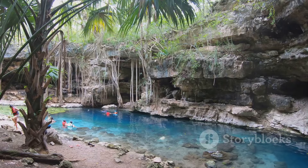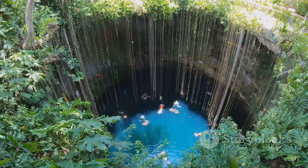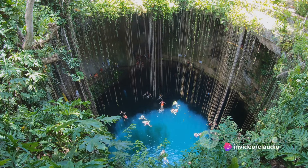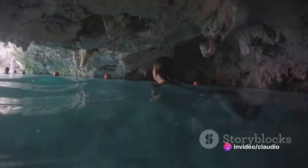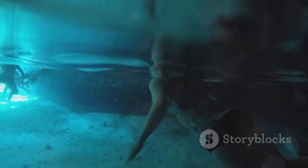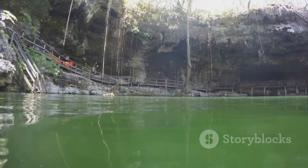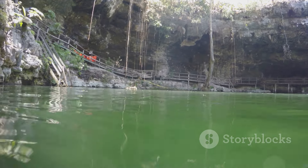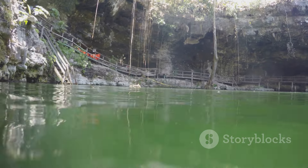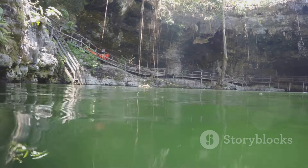Cenotes are pivotal in driving tourism to the Yucatan region, providing jobs, supporting local businesses, and contributing significantly to the region's prosperity. Scientists and researchers are also drawn to these underwater caves, eager to unlock their secrets, study their unique ecosystems, and learn more about our planet's past. Whether for their mystical beauty, historical significance, or thrilling adventures, the cenotes of Yucatan continue to enchant, reminding us of the wonders hidden just beneath our feet.